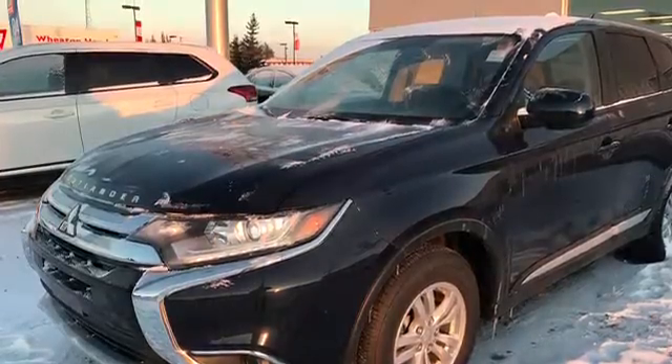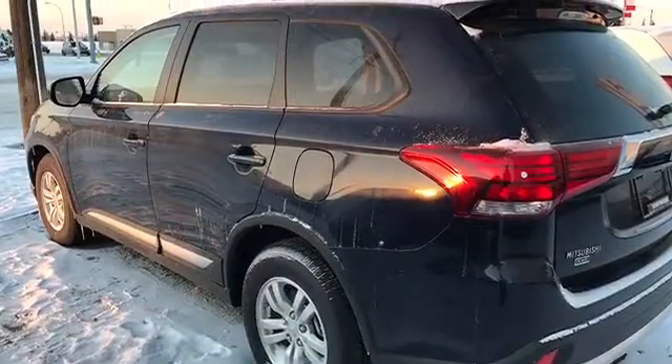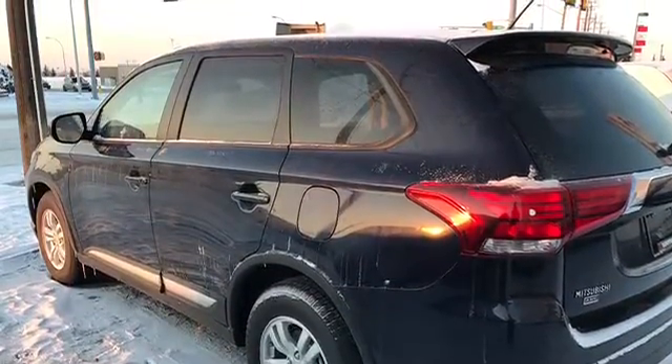This Outlander also has the hood emblem. With 16-inch alloy wheels, this 4WD will combat any weather. The rear spoiler also gives the vehicle a very nice finishing touch.